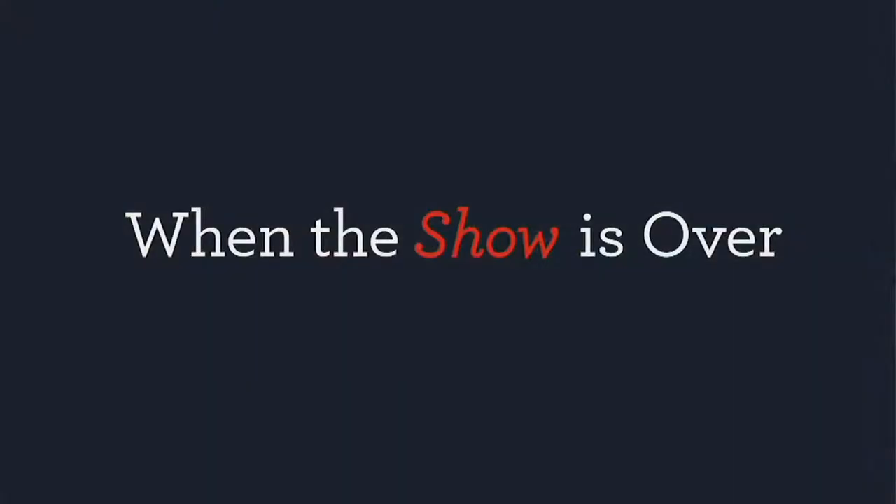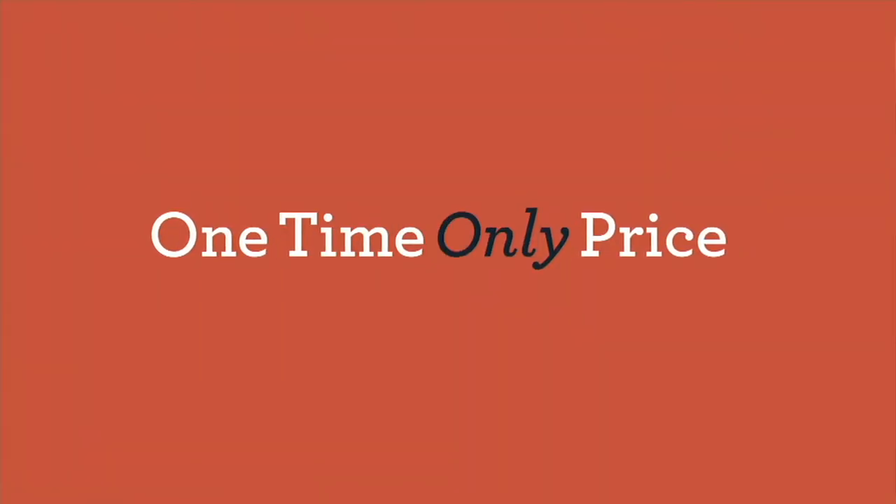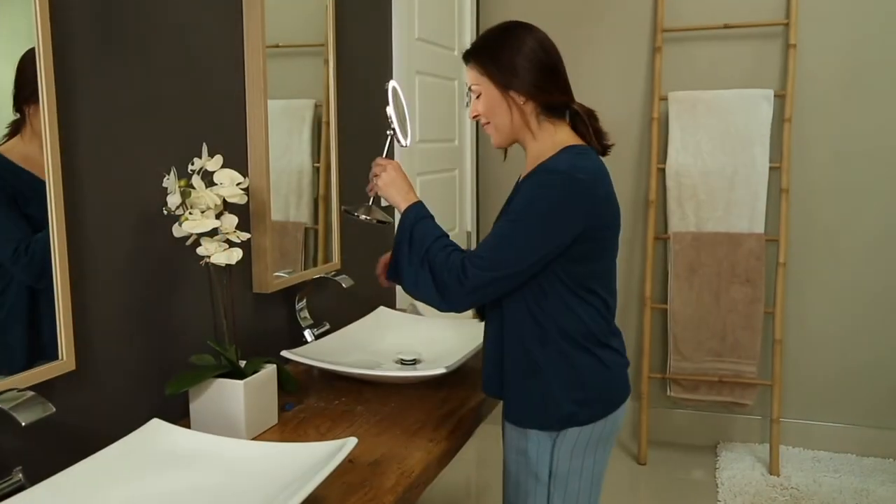It's time for a one-time-only value. This one is going to brighten up your day and help your makeup application go smoother. I'm so excited.